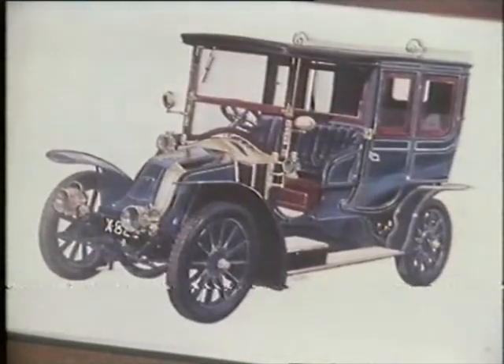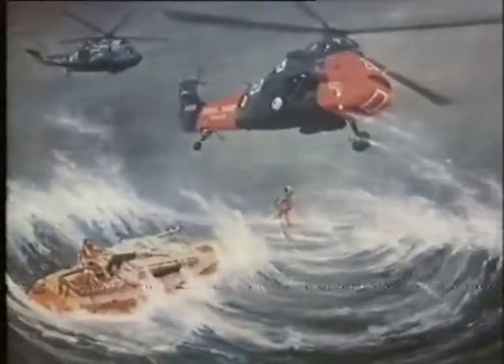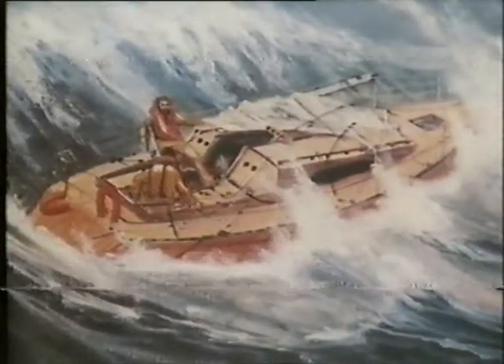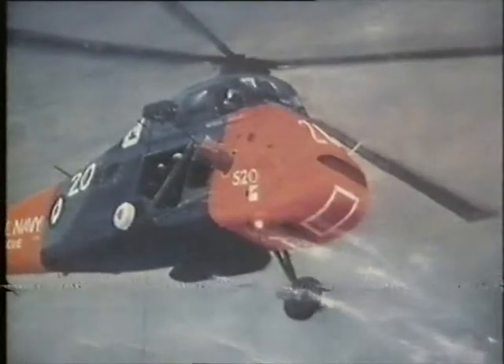His precise and detailed knowledge of their workings won him the admiration of enthusiasts and led on to one of his major successes as a marine artist: the naval rescue performed during the Fastnet disaster in 1979. Then came further commissions from the Royal Navy for some of their bigger warships.